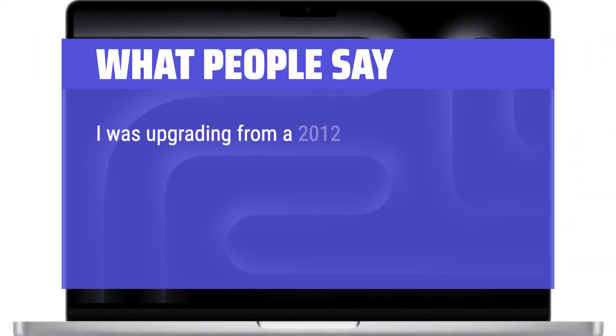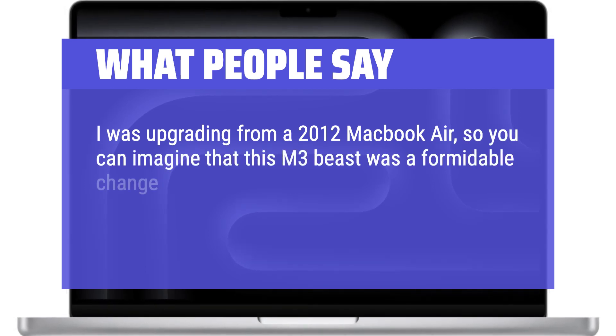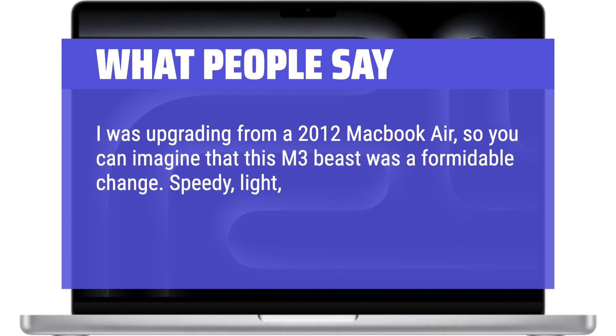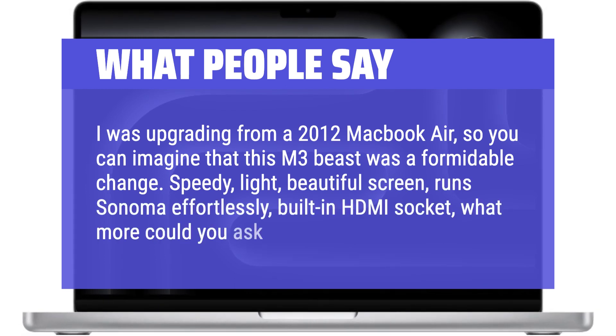I was upgrading from a 2012 MacBook Air, so you can imagine that this M3 beast was a formidable change. Speedy, light, beautiful screen, runs Sonoma effortlessly, built-in HDMI socket — what more could you ask?